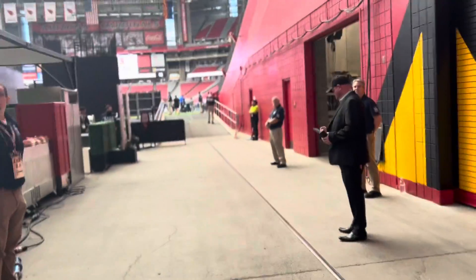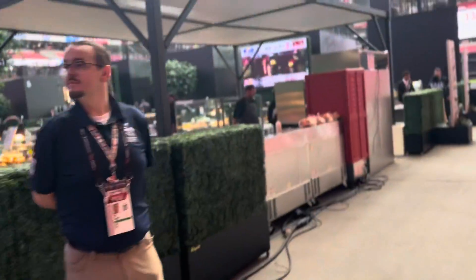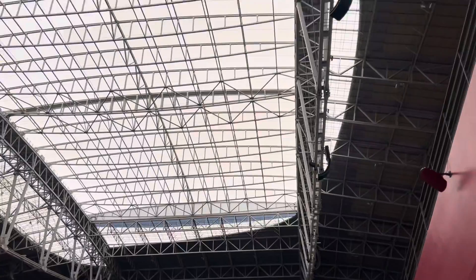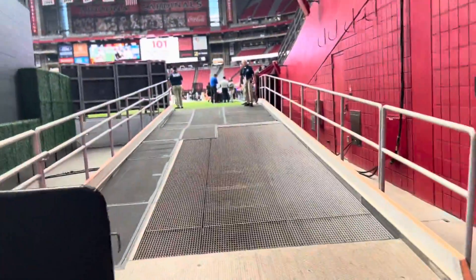We just followed the team onto the turf, cut across. You see a pretty big space back here — this is for the end zone seats behind the stadium. And it's 147 degrees today, Frank, in Phoenix, so they will have the air conditioning on and they will be playing indoors.